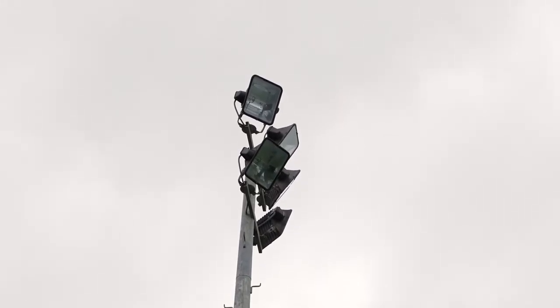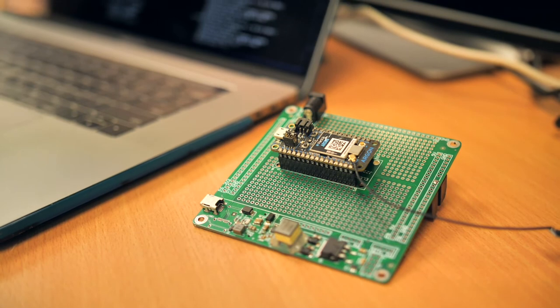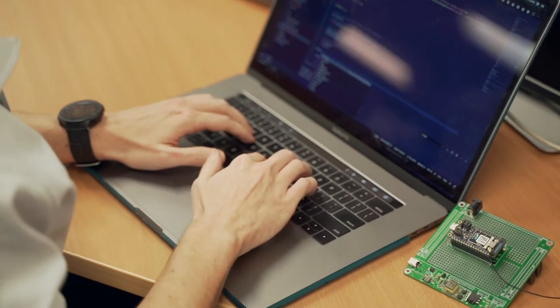A large hurdle we also had to overcome was how we managed the power for each device. You won't get high battery life by running a microcontroller 100% of the time. The solution to that was to put the device into a sleep state so it conserved more energy.